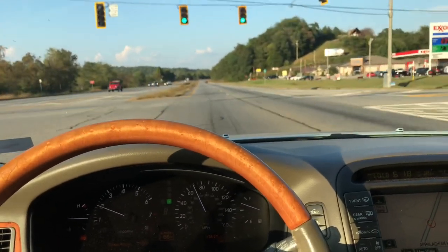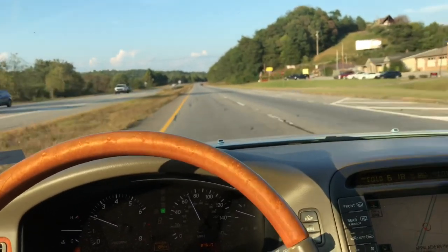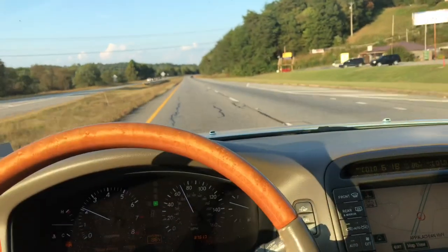Come in today, get a 2019 Ford F-150 for negative $100.